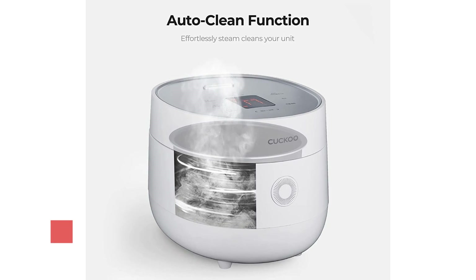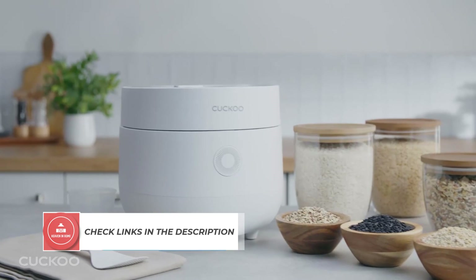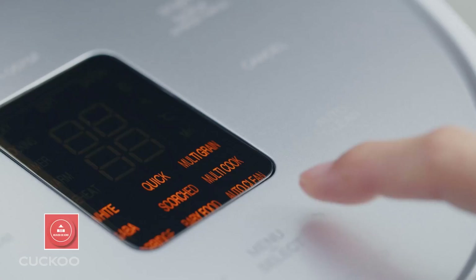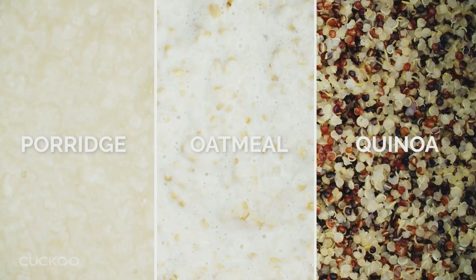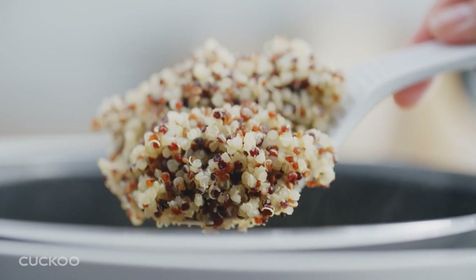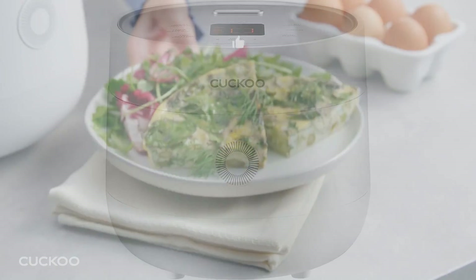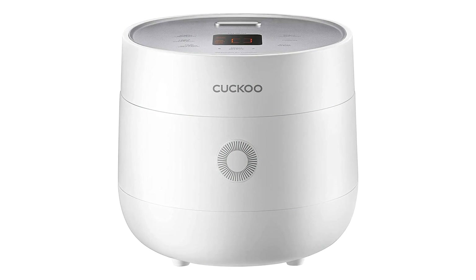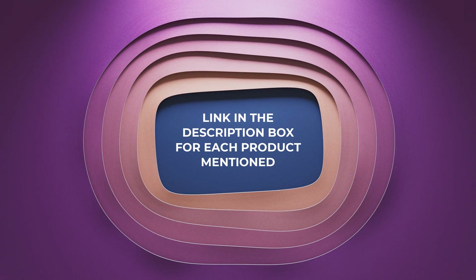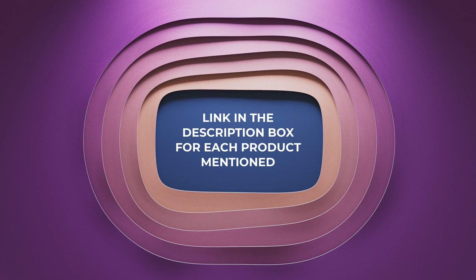There are many products available to choose from among Cuckoo Rice Cookers. After extensive research, I have compiled a list of the most reputable brands that offer high quality products. Each product has unique characteristics and benefits, as well as different prices to fit your budget. I read tons of reviews from verified customers to provide you with only the best options. If you want to know about the price and other information, be sure to check my description. So without any further delay, let's jump into the video.